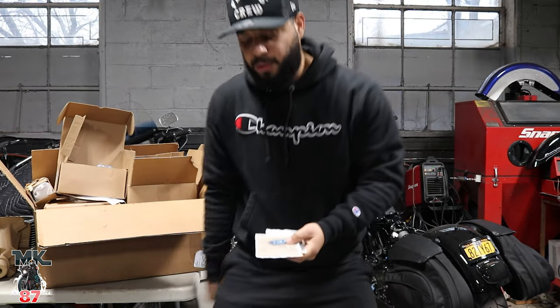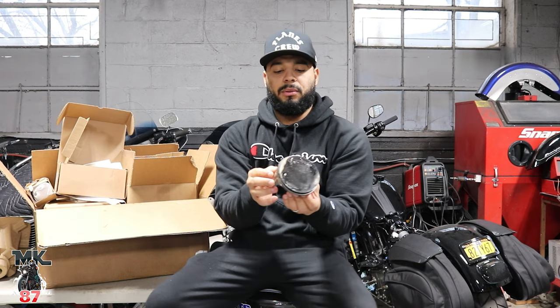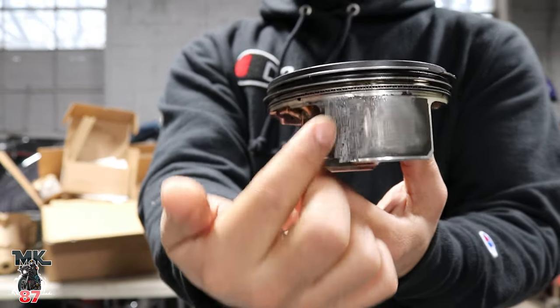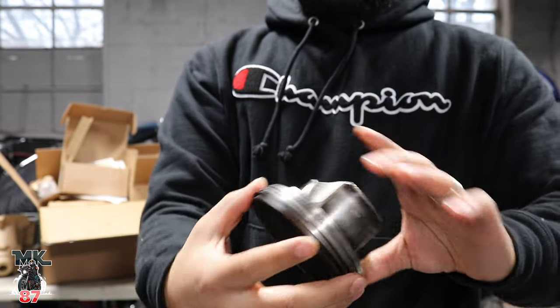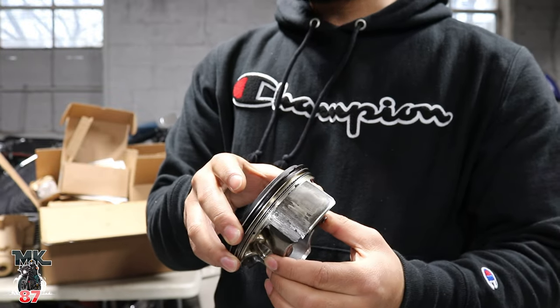Going from a 114 to a 122 — I cannot wait to feel the power on this bike. And what I want to show you now is the piston that was totally liberated. So, nice little crack right there. A lot of build-up on top. And there is just a lot of wear on the sides right here, more than usual. That's a huge fucking crack, by the way.